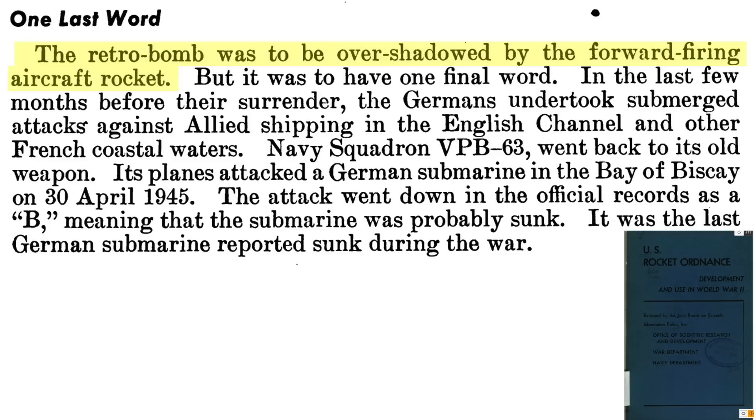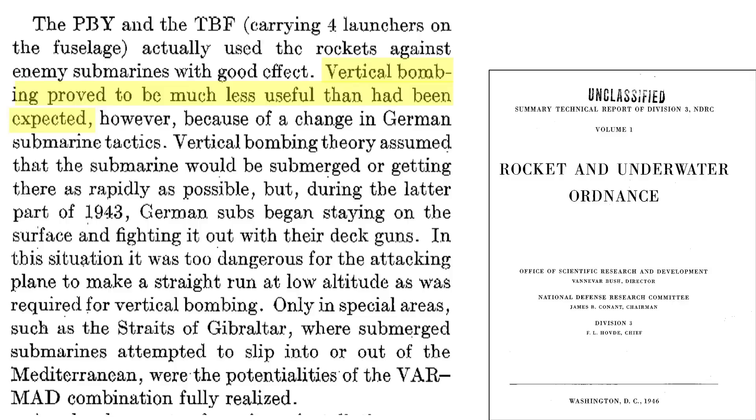Overall, the MAD sensor retro rocket bombing system was credited with sinking three German U-boats. Retro bombing was overshadowed by forward-firing rockets and FIDO, which was credited with sinking 31 U-boats in World War II. On April 30, 1945, a PBY attacked and probably sank U-326 with retro rockets — recorded as the last German U-boat sunk in World War II. Post-war, homing torpedoes replaced the retro bomb. The retro bombing combat record was less than expected.